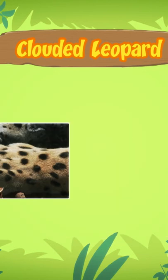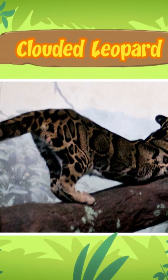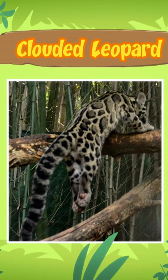Their flexible short legs and long tail help them balance in the trees. Clouded leopards are one of the best tree climbers of all the big cats.